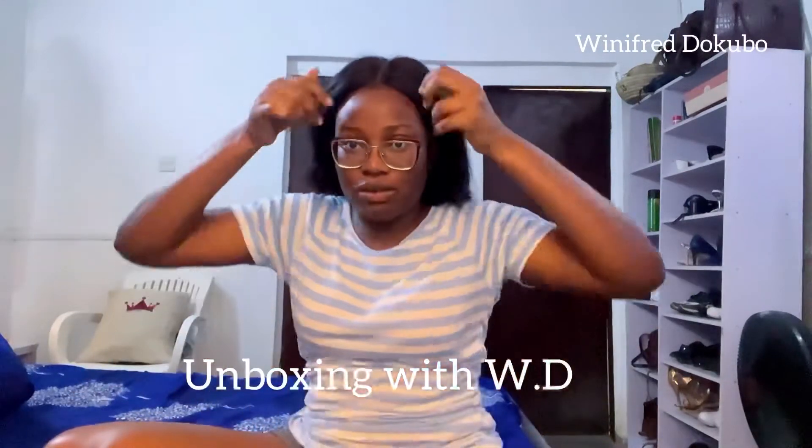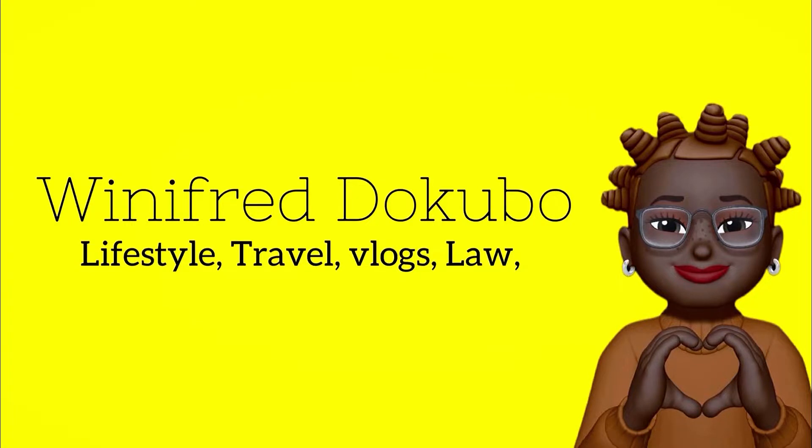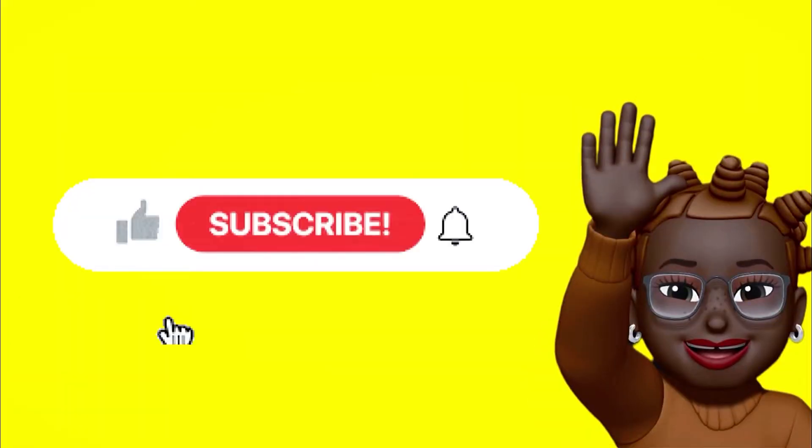Hi guys! So on this episode, let's do a little unboxing. I have just a few things from Jumia and I've been waiting for this video to open the box. The first one we have here is my first Jumia order, and let's see what's inside.